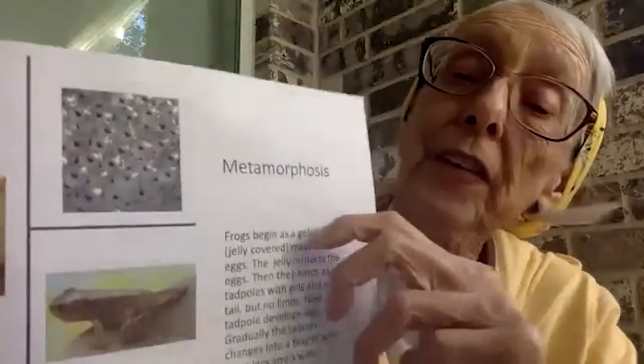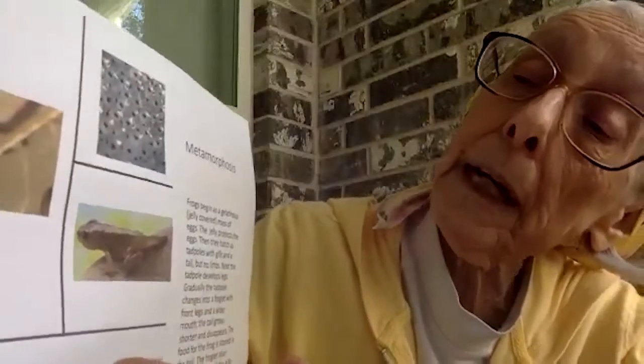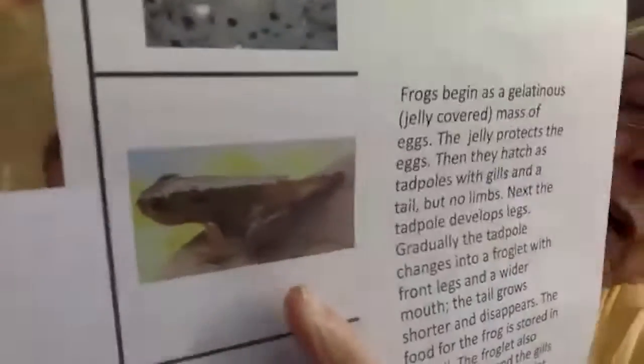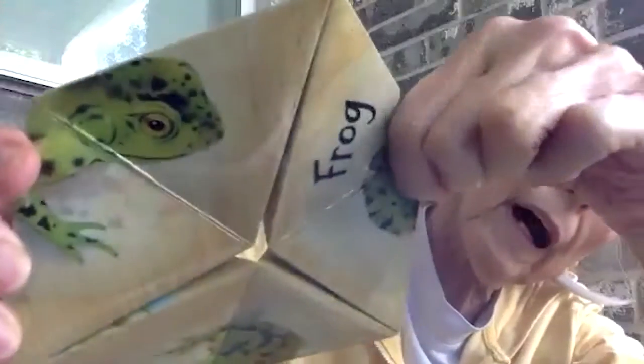They start out with eggs sort of covered with jelly. Then they become tadpoles, then tadpoles with back legs, then they get front legs. We call them froglets or toadlets, and then their tail goes away and they become a frog. So: eggs, tadpole, tadpole with legs, and then our frog.